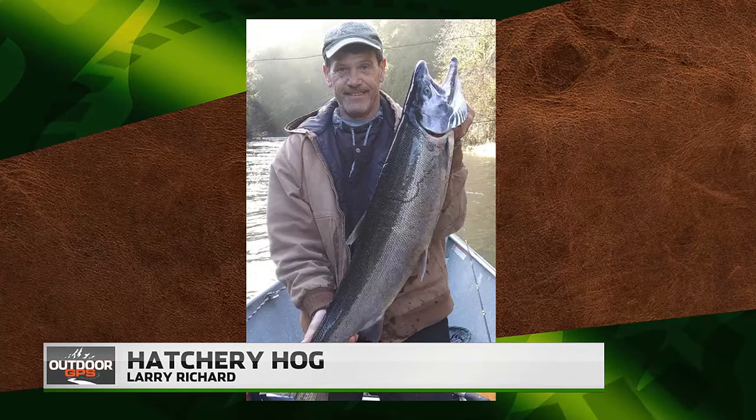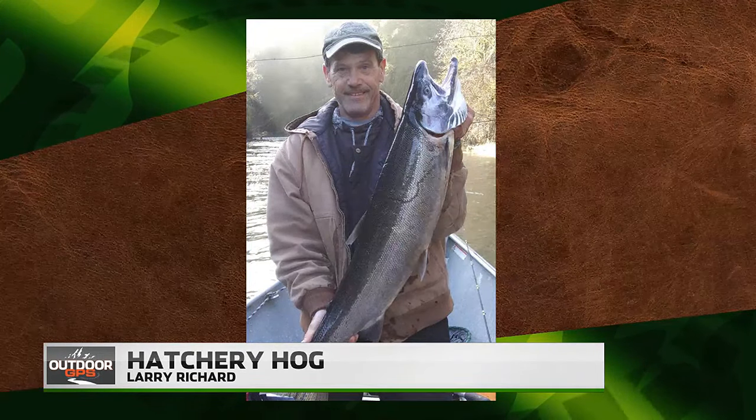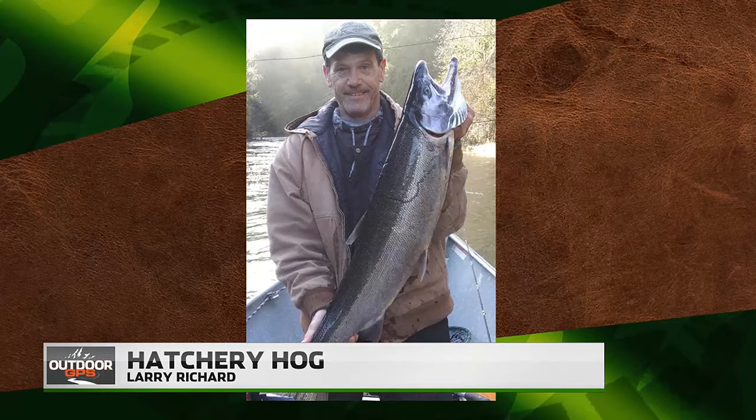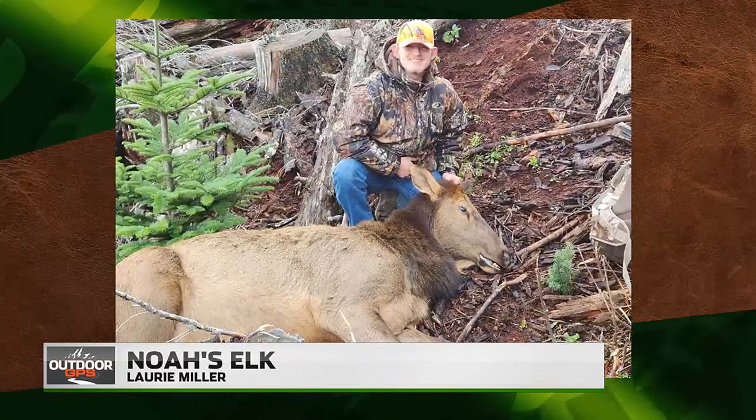Hatchery hog — yes, it is. That is an absolute broodstock program fish. Thank you to everyone that participates in broodstock programs, because that's where that fish came from. Bottom line, hatcheries are the way to go for a reason. What a dandy. Thanks for sending that in, Larry. It makes me jones — I'm a week and a half away from getting out to chase these steelhead around and I'm looking forward to it already.